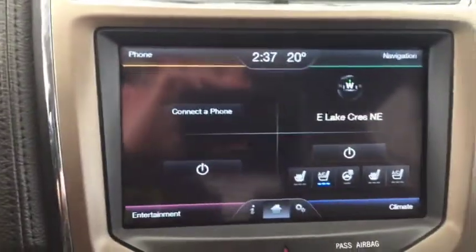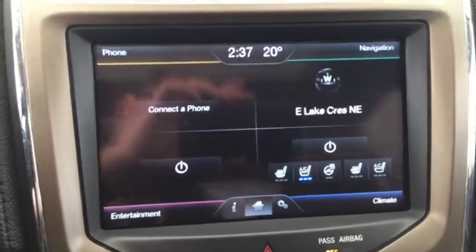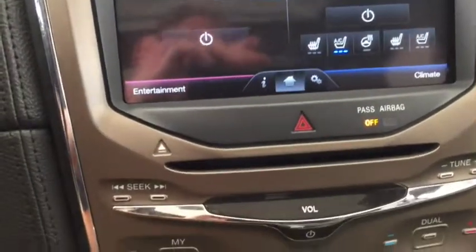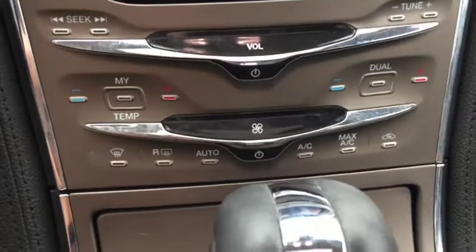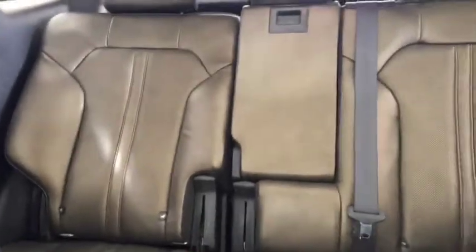AM/FM, heated and cooled seats, heated steering wheel, backup camera, THX certified sound system, AC, leather interior, dual panel sunroof, and enough space to comfortably seat five.